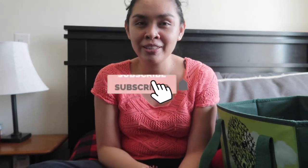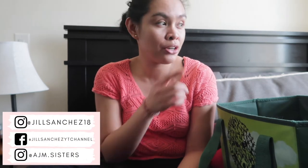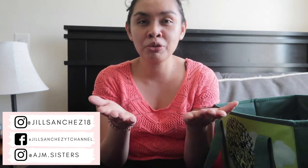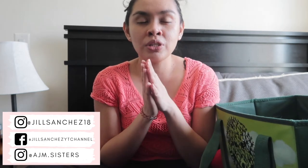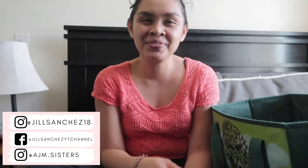But before we proceed, if you're new to my channel — hello, welcome. My name is Jill. Here on my channel I make modular lifestyle videos. I do vlogs, cleaning, organizing, polls. So if you like those kinds of content, make sure to subscribe and hit that notification bell so you don't miss out. Check out my Instagram, Facebook, and the girls' Instagram account. I post updates, pictures of our family. I post the girls' matching outfits on their Instagram account — so if you want to support the girls, follow them. Thank you. So yeah, let's proceed.